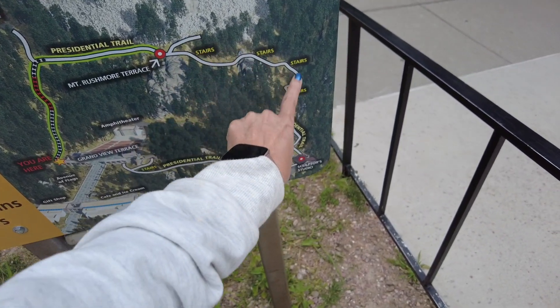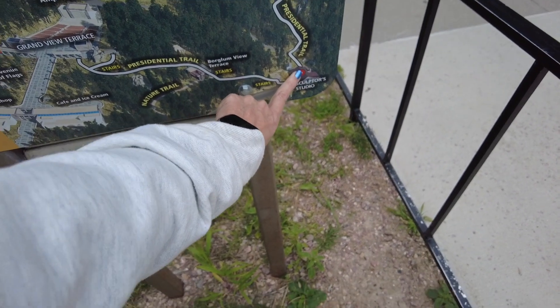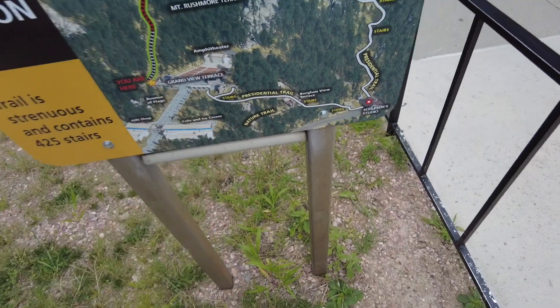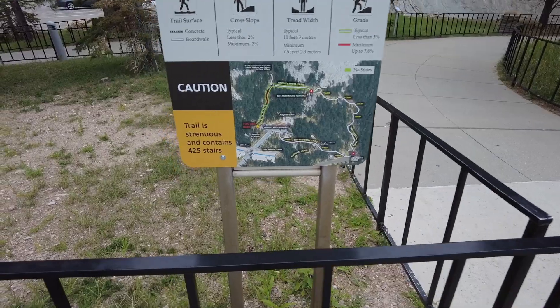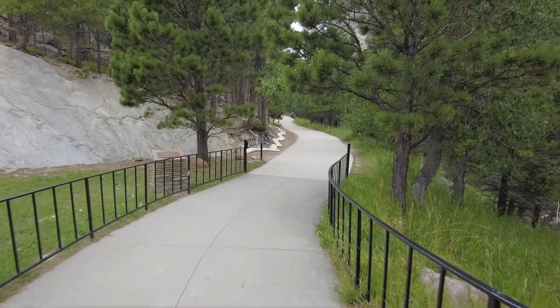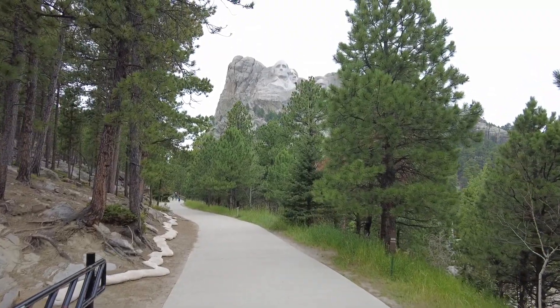Let's stay away from this area. This one's closed, so they told us don't even bother — just go here, don't walk all the way around. Look at that — strenuous. Strenuous is my favorite thing. I don't like strenuous. Hello, George. The Sculptor Studio is closed — it's actually only open in the summer.